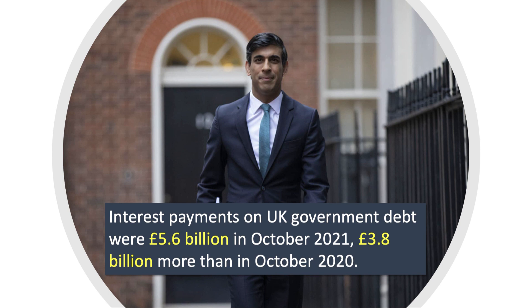Here's a staggering stat for you. The interest payments — just the interest payments — on UK government debt were over £5.5 billion in one month in October 2021. That was nearly £4 billion more than a year before.